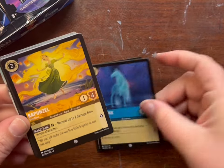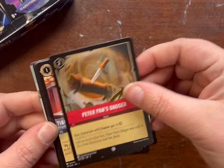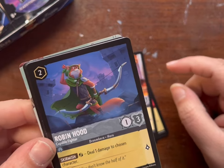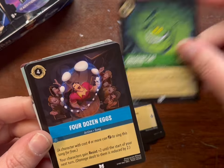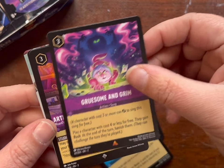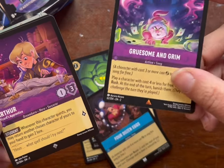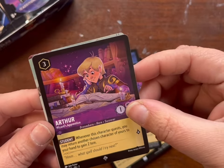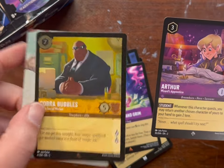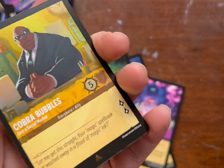Improvise, The Nook, Rapunzel Sunshine, Kuzco, Peter Pan's Dagger, Tiana, Robin Hood — oh, I love Robin Hood — Cheshire, Four Dozen Eggs, Gruesome and Grim. There's a super rare. And Cobra Bubbles for the foil. I'm always excited to see a foil that's not a common or uncommon.